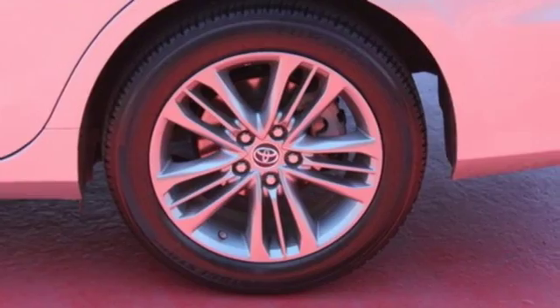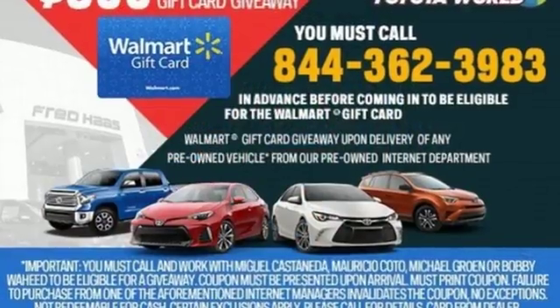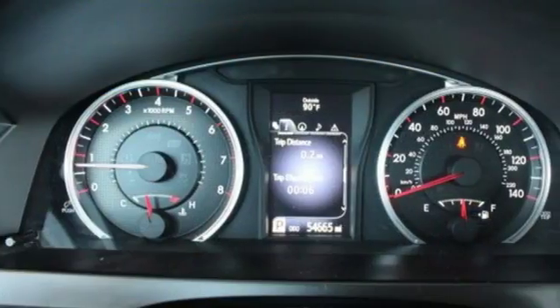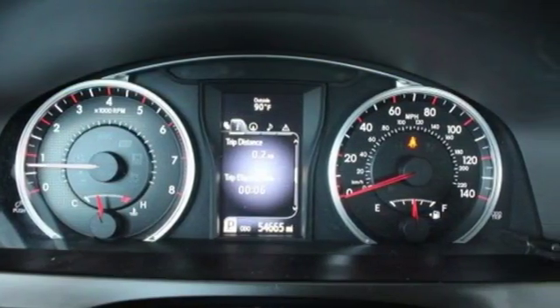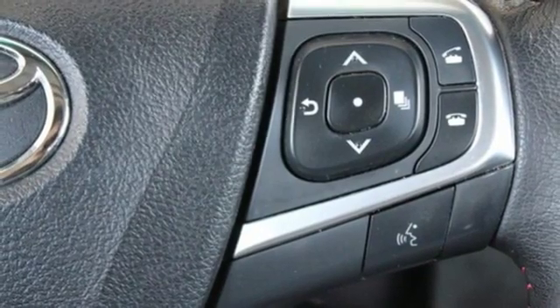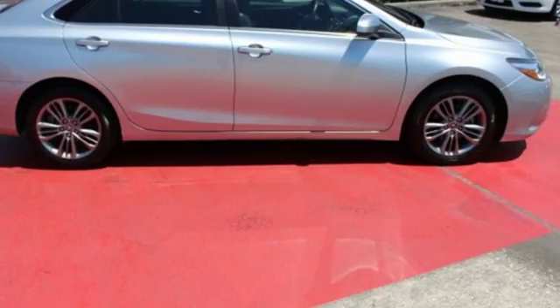Features include Bluetooth wireless audio streaming, manual tilting steering column, power windows, manual telescoping steering column, inline four-cylinder engine, aluminum wheels, sport suspension, and power heated mirrors.